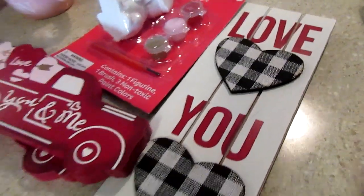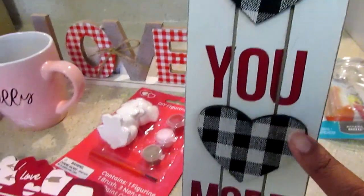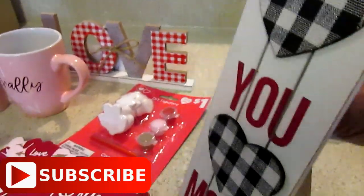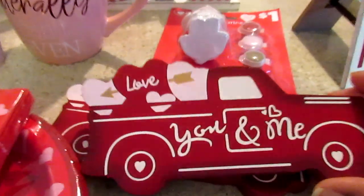I went to two different Dollar Generals. The first thing I got was this 'Love' sign — it has the buffalo check and looks like it's on a black wood easel. This was $2.50. They had other styles too, and then there's a little car 'You and Me Love' one as well.